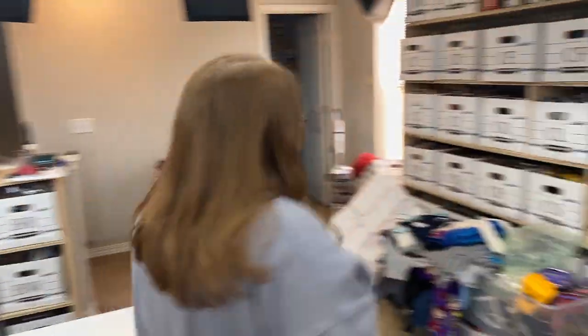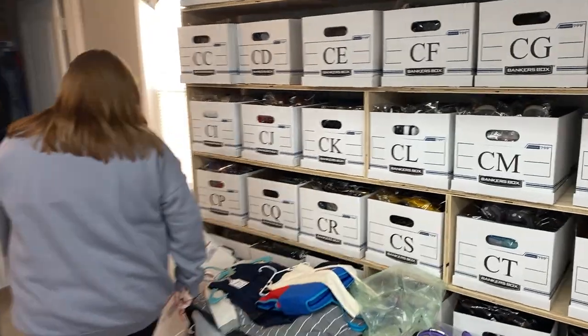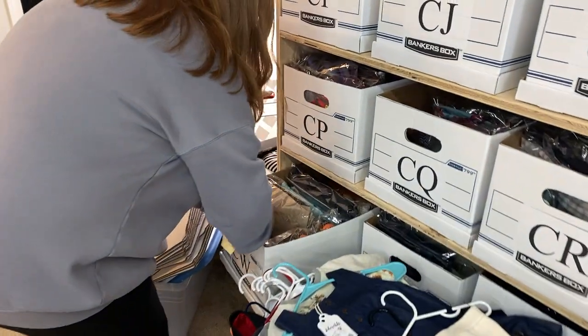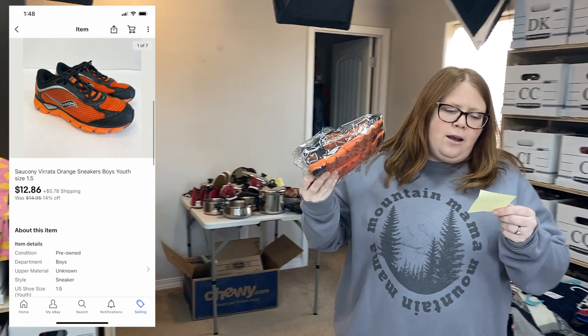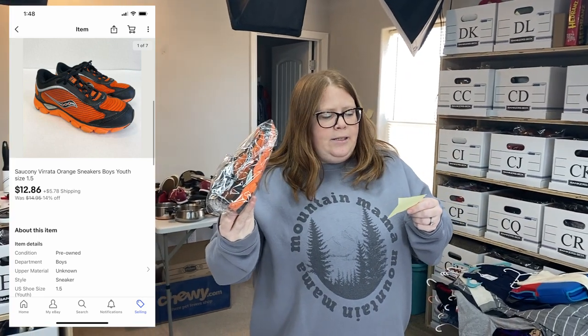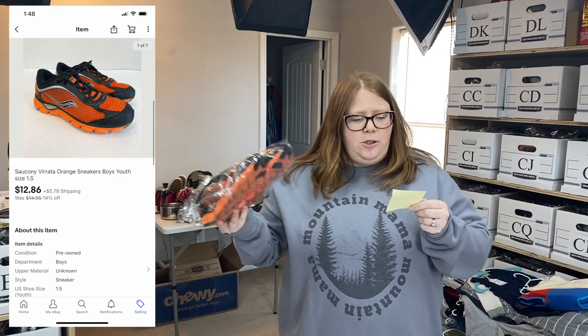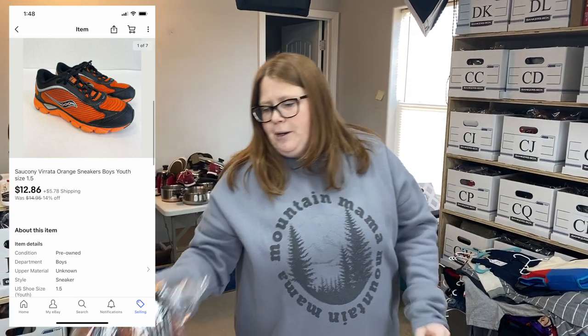Box CW — these are just some boy's Saucony shoes. I've had these since September. I had a watcher so I sent them a fairly low offer — I just wanted to move them at this point. I paid $2.99 for them and sold them for $12.86 plus shipping. So far these are all eBay sales.